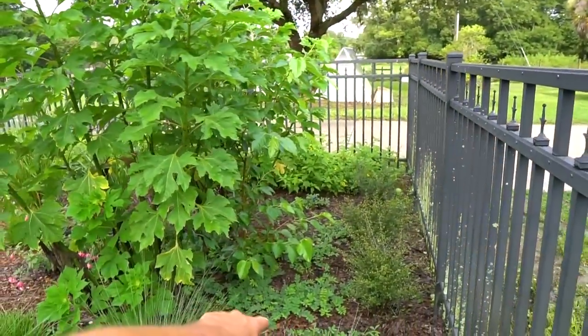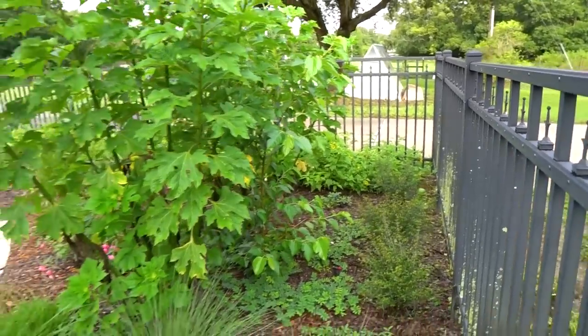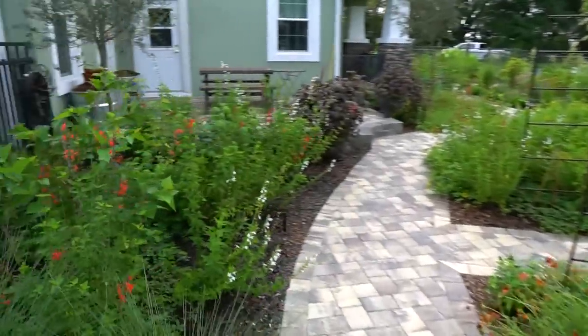Back in here, sunshine mimosa and perennial peanut ground covers have done really good — they're staying on top of filling up those ant stations. Mealy grass is really filled in nicely. I am just super impressed.